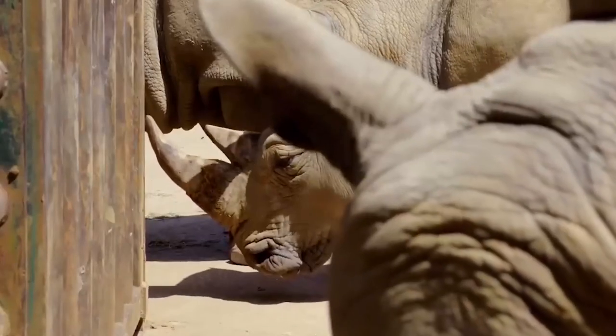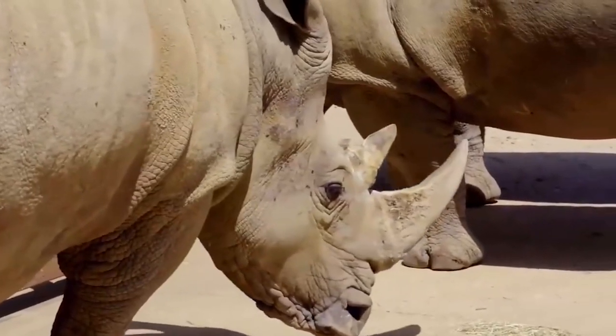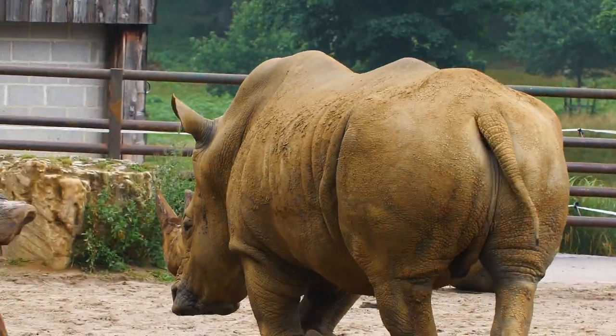These guys are majorly at risk in the wild — they get poached for their horns unfortunately. Their horn is made of keratin and there's no proven medicinal purpose to it at all — it's essentially just like our fingernails. On average, three rhinos a day get killed in Africa, purposely for their horns to be sold on the black market. It is a massive global issue that conservationists and people who look after rhinos are really worried about.